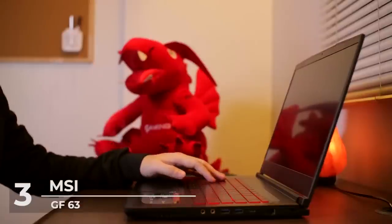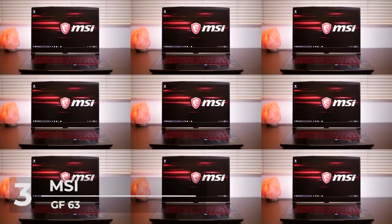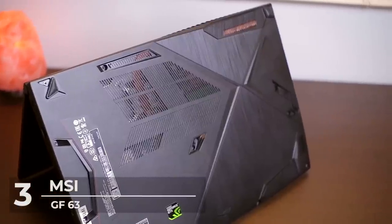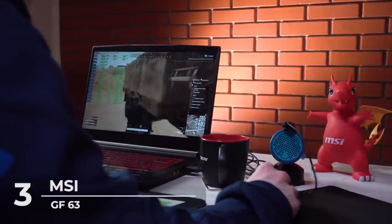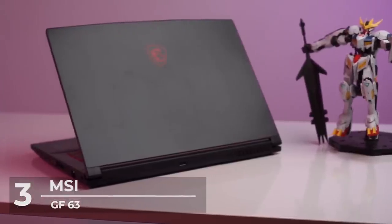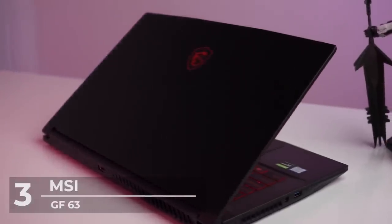At number three is the MSI GF63, the best gaming laptop at $850. The MSI GF63 8RB offers strong performance for the price and is designed for people who want a gaming laptop without spending a fortune. It delivers solid performance from its Intel Core i7 processor and Nvidia graphics. The GF63 features a 1080p full HD IPS display at 1920 by 1080, providing nice brightness and image quality, with display bezels trimmed to 4.9 millimeters thin.